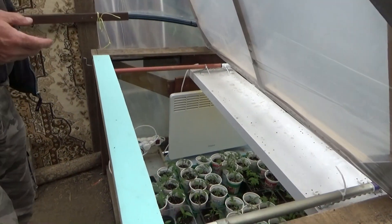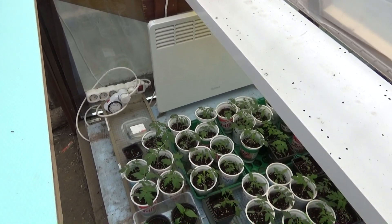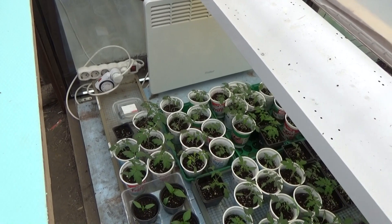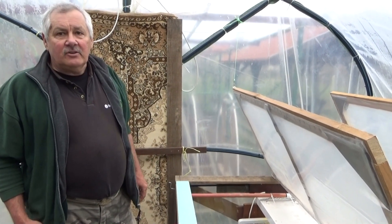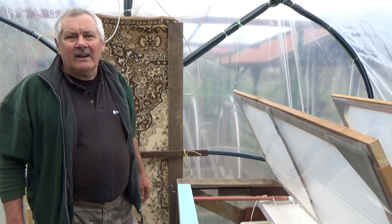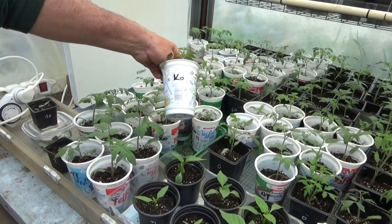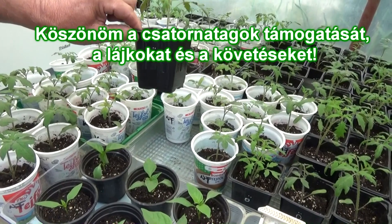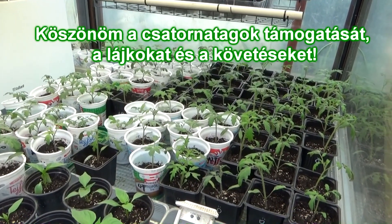Ez ugye ugyanúgy bent van a fóliában. Szuper, és megnézzük, hogy mi lesz belőle. Reményeim szerint 3-4 napon belül a 2 mm-es csírája, ha megvan, akkor azok azonnal mennek a kis palántázó edénykékbe. Ott nevelkednek, és ha elérik a pikirozási, tűzdelési állapotot, akkor ide jönnek, ahol a nagy testvérek már itt vannak. Köszönöm.